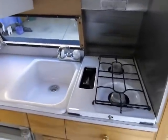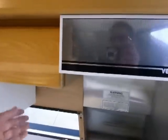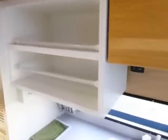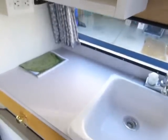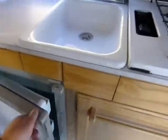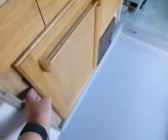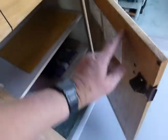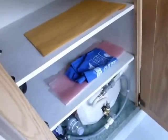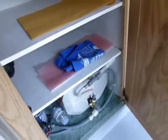Here we have the two-burner stove, sink, fan vent and light. Some storage here and storage above the sink. There is no microwave in this unit. Here is the dramatic three-way refrigerator — it runs off propane, battery, and electricity. Two drawers here for storage, and below there's a larger storage area for kitchen supplies and miscellaneous supplies. There's also a little six-gallon holding tank for hot water — when heated up, you have hot water for the shower and the sink.